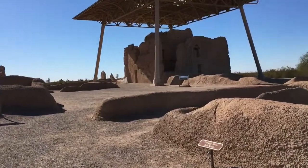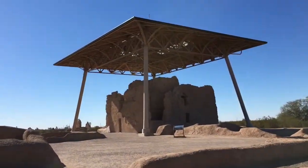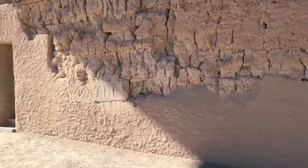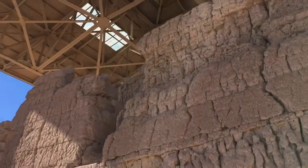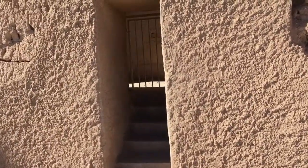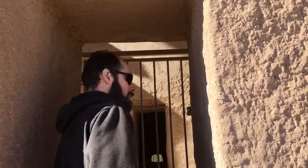All right, so we made it to Casa Grande. It's four stories tall. We can't actually go inside, but let me show you what it looks like.